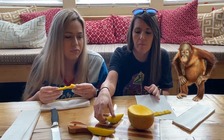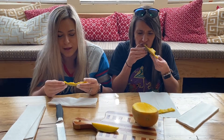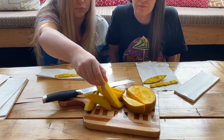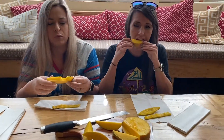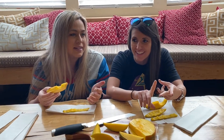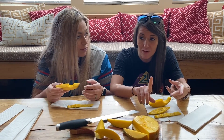Karen asks if mangoes are something orangutans eat. She notes the orange sections taste like a flower — specifically like how a flower smells. Sarah tries to clarify, and Karen confirms: the orange section does taste like a flower smells.